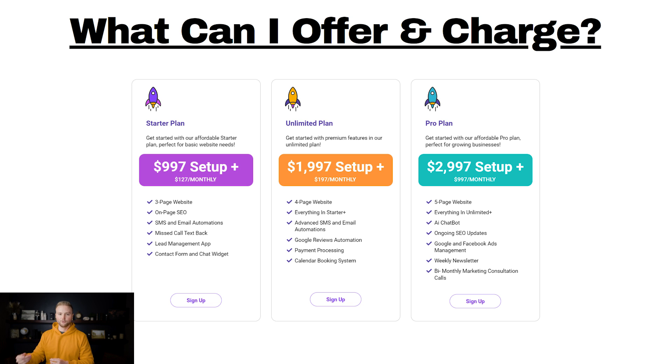Lastly, we have our pro plan, which is a bit more done-for-you and ties in the SMMA world. I charge $3,000 for the setup fee and $997 per month. For that I give them a five-page website, everything from the other plans, an AI chatbot that converses with their leads, ongoing SEO updates so they rank higher on Google, Google and Facebook ads management, a weekly AI-written newsletter, and two monthly marketing consultation calls where I share my expertise and help them improve digitally.